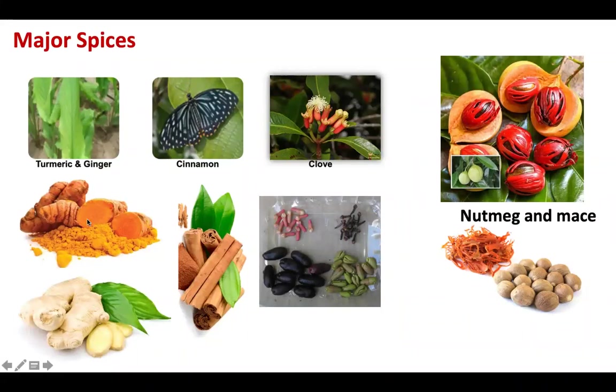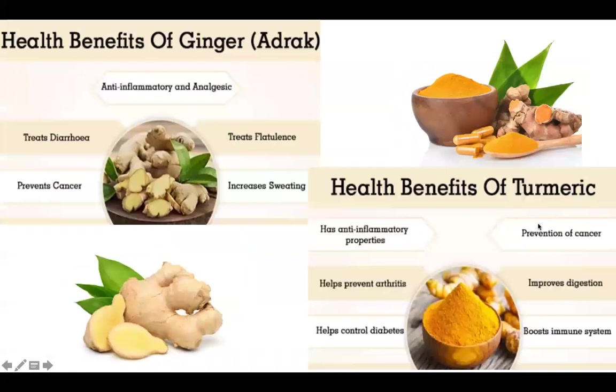Here you can see turmeric and ginger, then cinnamon, clove, and nutmeg — these last two are both obtained from the same plant. Before going to the pests, we can see the health benefits of ginger.